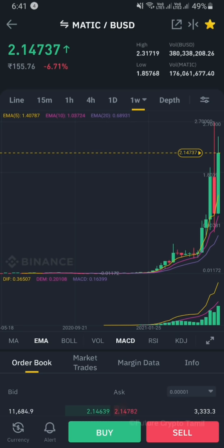This year, we are going to predict buying Matic. We are going to talk about a target of 7 to 8 dollars this year. Matic is a great project in the Polygon network.